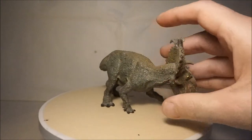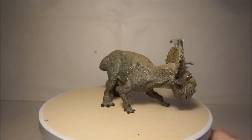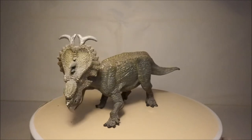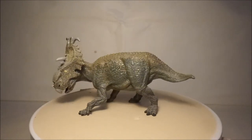My next Ceratopsian is Pachyrhinosaurus, and I have three of these. The Papo Pachyrhinosaurus has a nice pose but could do with more colours.